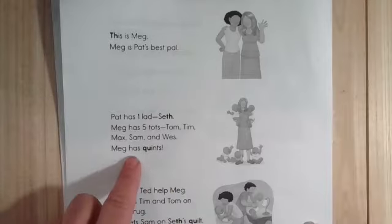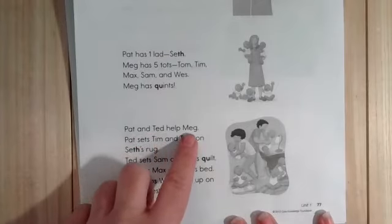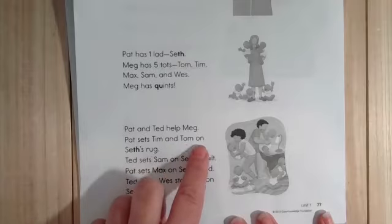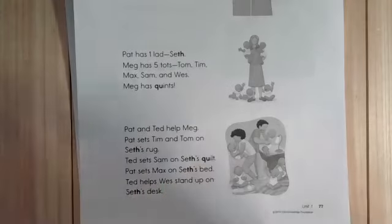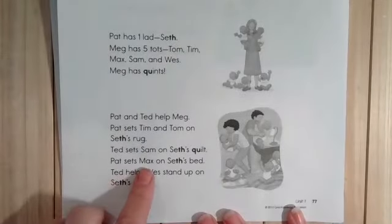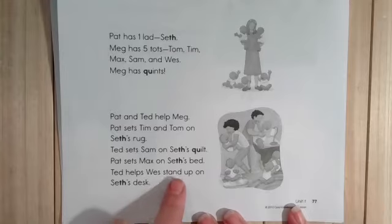Meg has quince. Pat and Ted help Meg. Pat sets Tim and Tom on Seth's rug. Ted sets Sam on Seth's quilt. Pat sets Max on Seth's bed. Ted helps Wes stand up on Seth's desk.